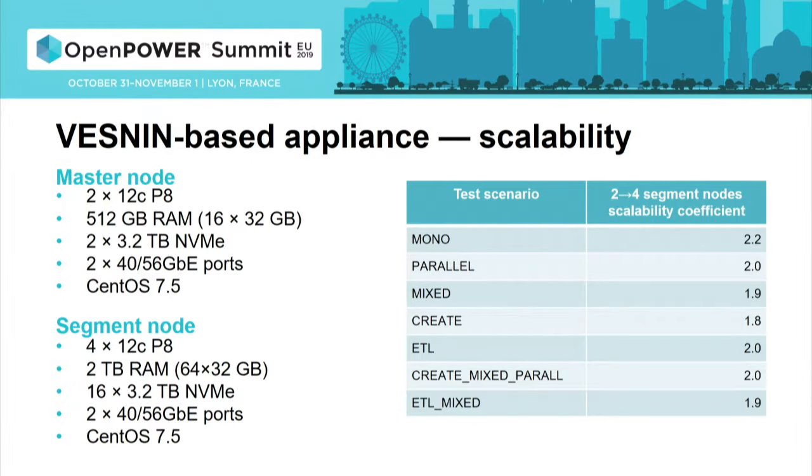The customer tested two configurations. Initial functional tests and benchmarking were first performed on a smaller cluster with one master node and two segment nodes, both based on Vestin systems. Then they tested scalability — what happens if you increase the number of segment nodes twofold, from two to four segments? The tests showed that scalability is practically linear, which is an important point to consider when viewing and analyzing the results.